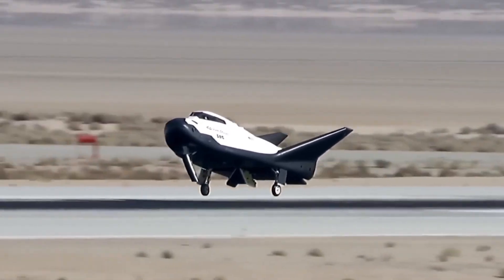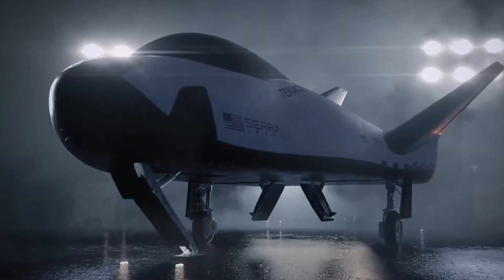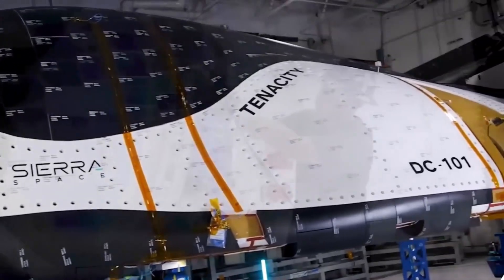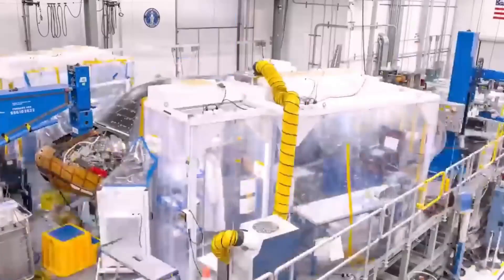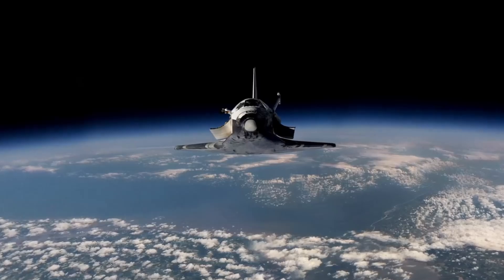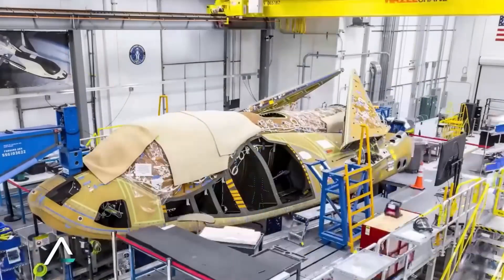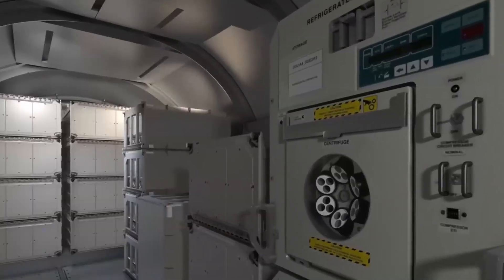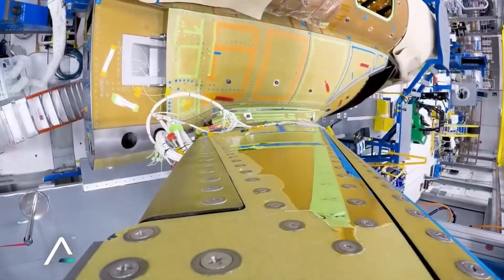Building a spacecraft that can slice through the atmosphere at hypersonic speeds and land like an airliner isn't just challenging — it's pushing the boundaries of what's possible with current technology. The space shuttle's tragic history taught us that even small failures in thermal protection can lead to catastrophic consequences. Sierra Space's engineers knew they had to do better. Their solution was a complete reimagining of the thermal protection system. The space shuttle's Achilles heel was its thousands of small ceramic tiles, each one a potential point of failure. Dream Chaser's engineers made a bold decision: they would develop larger tiles measuring 10 inches square instead of the shuttle's 6-inch tiles. This seemingly simple change reduced the number of potential failure points dramatically, but it created new challenges in managing thermal stress across larger surfaces.